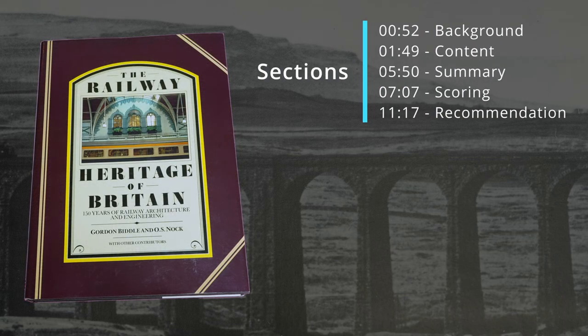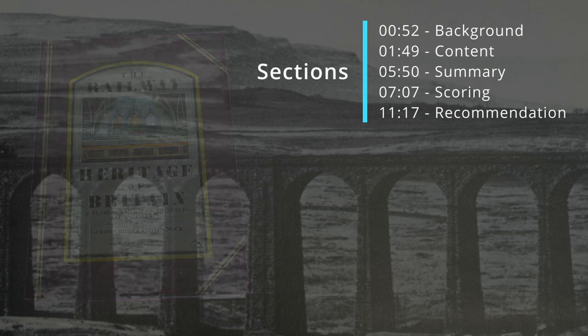Hi, thanks for joining today's review. We'll kick off with an overview of The Railway Heritage of Britain, what it covers, what it doesn't cover, and why I was interested in reviewing it in the first place. We'll then take a quick look through the content itself and the navigation through this book, before getting into our usual summary, scoring and final recommendation.